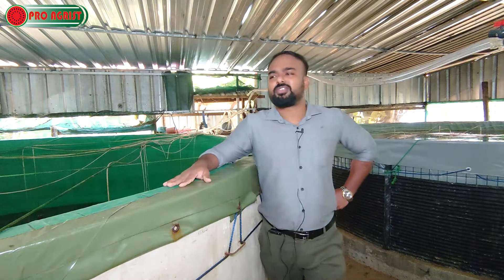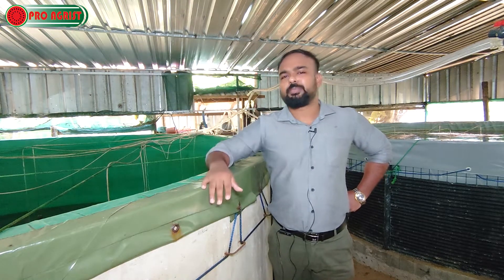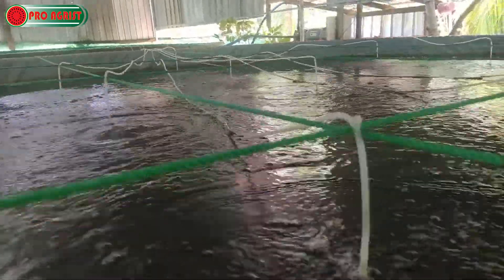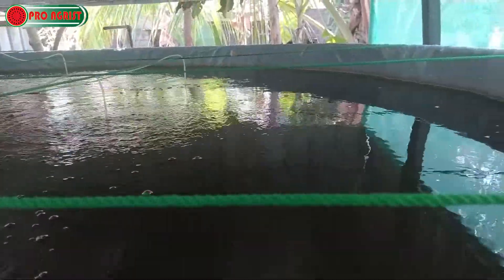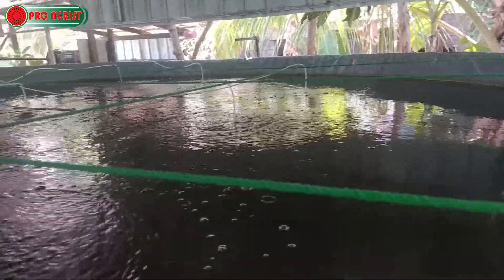The benefits of biofloc fish farming include needing only a small space. Even 10 to 20 perches of land is more than enough to build biofloc fish tanks — you can build five to ten tanks easily. You can even do this on the rooftop of a two- or three-story building.